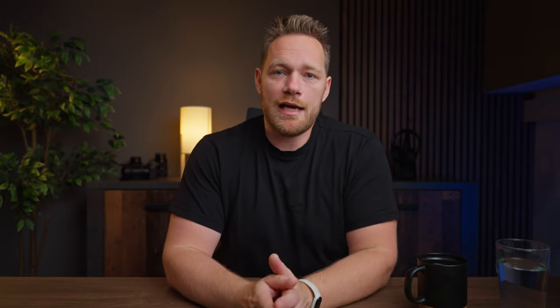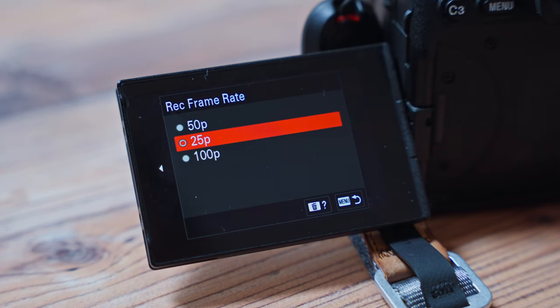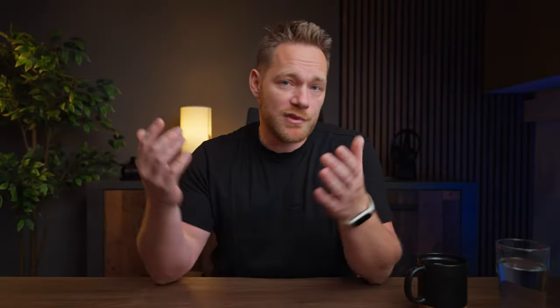If your camera allows it, shoot in 4K resolution. Most cameras these days have this option, but if you have an older camera you might only have Full HD. It doesn't matter — just shoot in 4K if you can. Some customers don't need 4K, but you want to be sure you're shooting at the best possible resolution so you're not losing sales because of that. Of course, if a scene will look much better in extreme slow motion and you can only shoot that in Full HD, then do that.